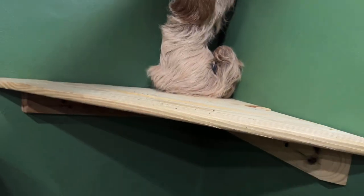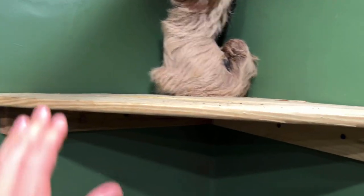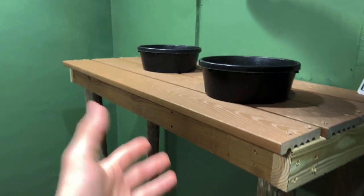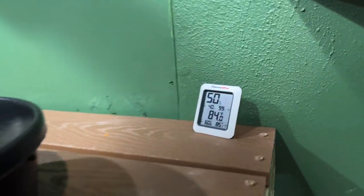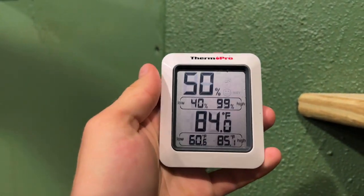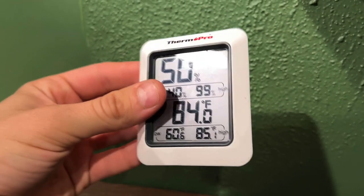So Sid is enjoying her little corner platform. We actually put this beautiful corner platform in and bolted it into the concrete with Tapcons. We've got another platform right here — this is like the little feeding station. We painted the walls green, as you can see. It's 84 degrees in here and 50% humidity — I want to bump that humidity up to about 65%.